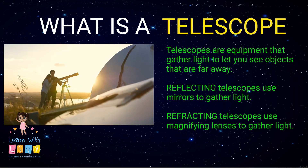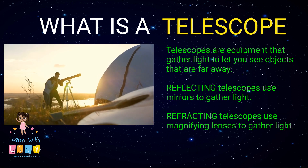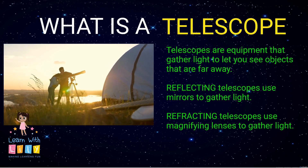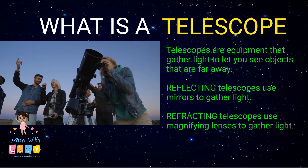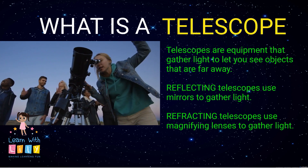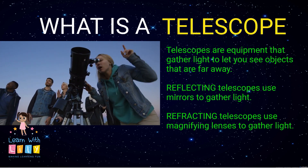Continued advances in telescopes made it easier for astronomers to see what was up in the sky. Telescopes are equipment that gather light to let you see objects that are far away. Reflecting telescopes use mirrors to gather light, and refracting telescopes use magnifying lenses to gather light.